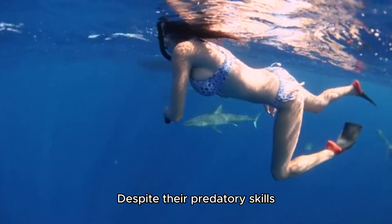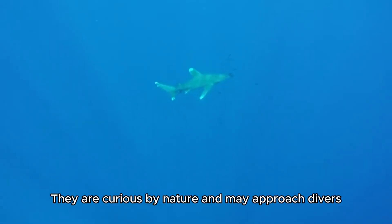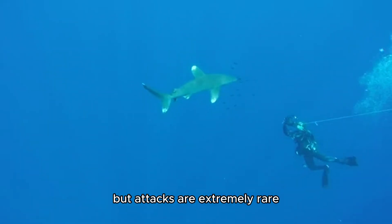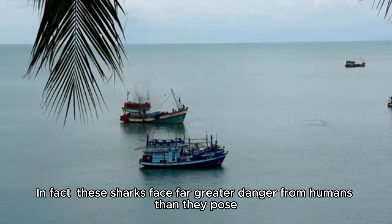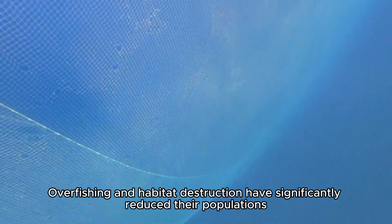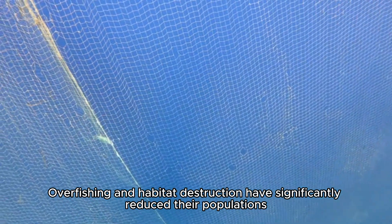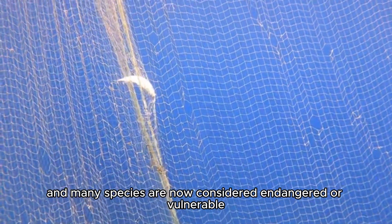Despite their predatory skills, hammerhead sharks are generally not a threat to humans. They are curious by nature and may approach divers, but attacks are extremely rare. In fact, these sharks face far greater danger from humans than they pose. Overfishing and habitat destruction have significantly reduced their populations, and many species are now considered endangered or vulnerable.